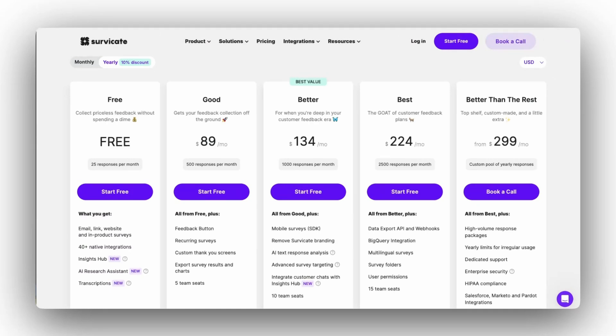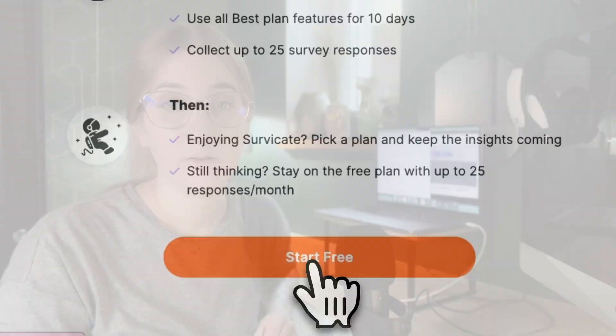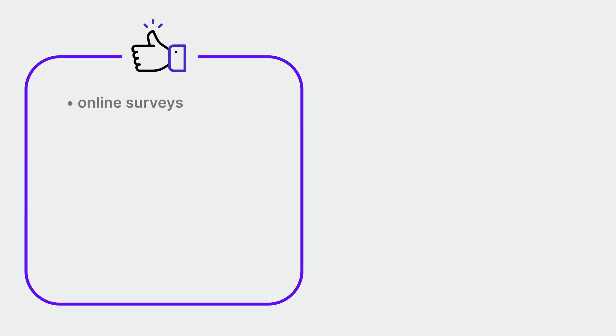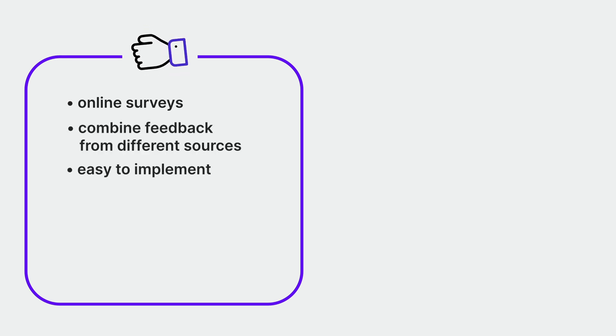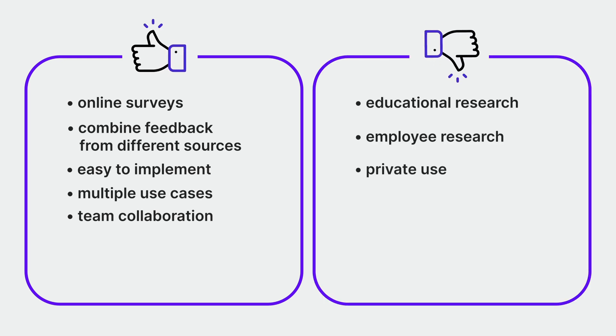Pricing: paid plans start at $89 a month, with each plan covering at least 500 responses per month, or even more if you take advantage of the HubSpot deal. There is a 10-day free trial, which comes with all the best plan features and up to 25 survey responses, and you won't need to put down any credit card details to try it out. Choose Survicate if you want to run online surveys with an all-in-one, flexible, easy-to-implement feedback management tool that supports multiple use cases and team collaboration. Survicate may not be the best choice for educational research, employee research, or private use — for those, you'll probably choose Google Forms.